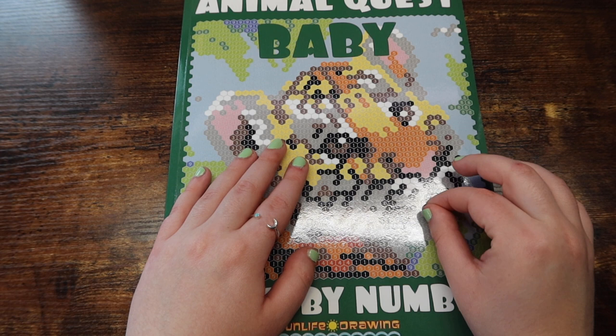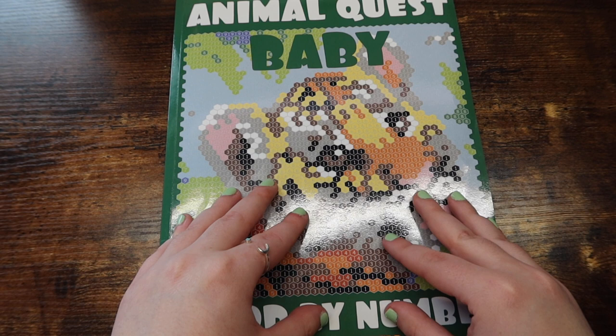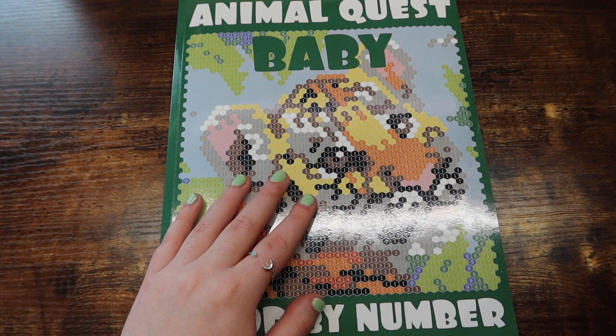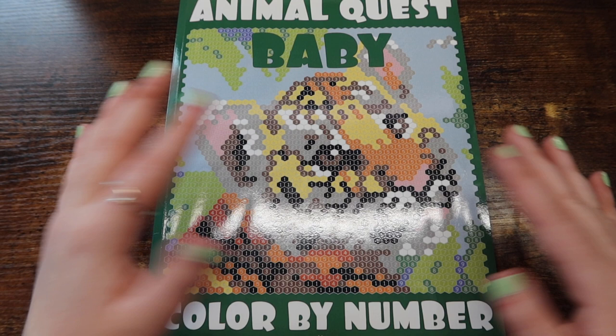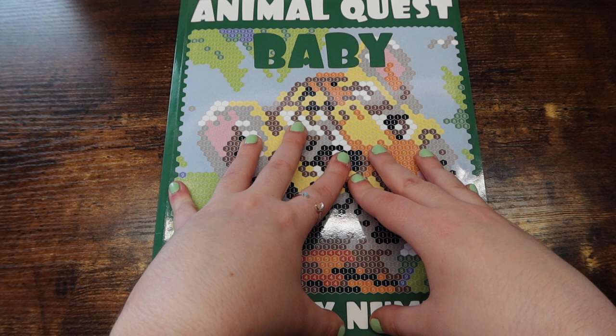They also have a bunch of other different styles, so if animal babies aren't your thing, you can find something that's up your alley. Basically, these are great if you're into mysteries and you want to also be relaxed at the same time — these are perfect.